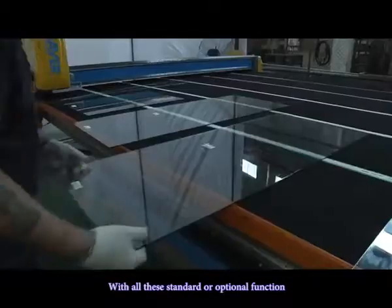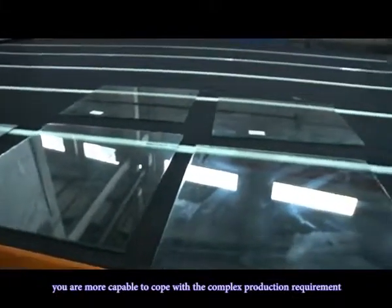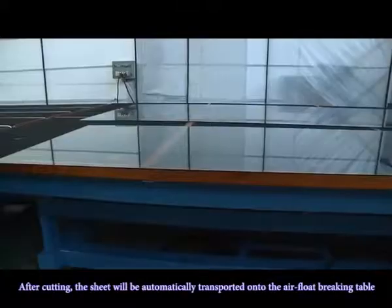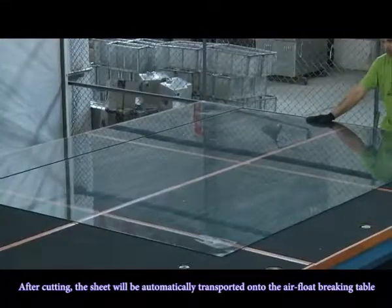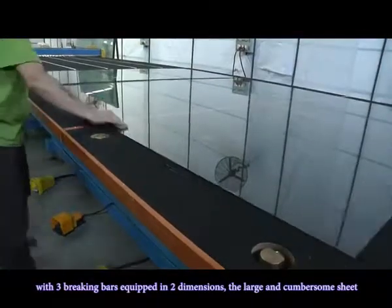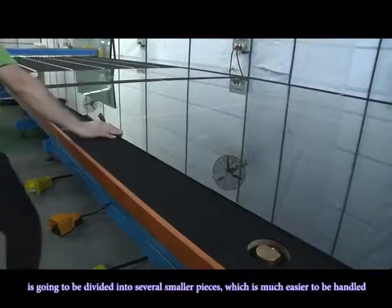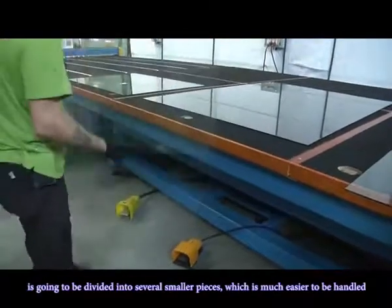With all these standard optional functions, you are more capable of coping with complex production requirements. After cutting, the sheet will be automatically transported onto the airflow breaking table, with two breaking bars equipped in two dimensions. The larger sheet will be divided into several smaller pieces, which are much easier to handle.